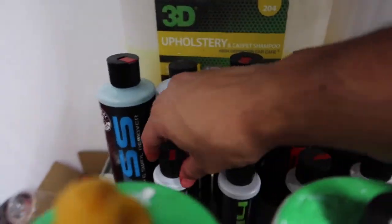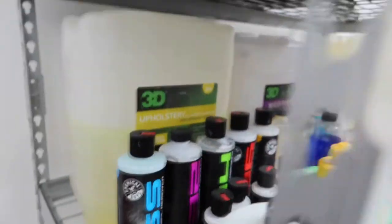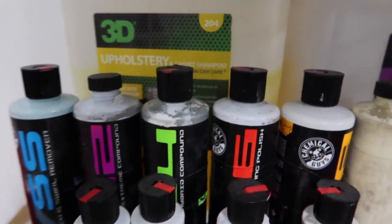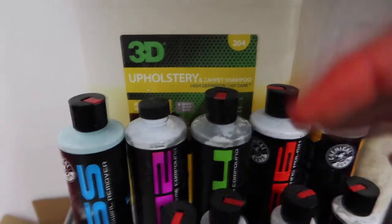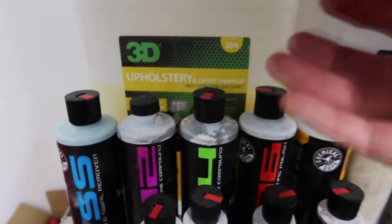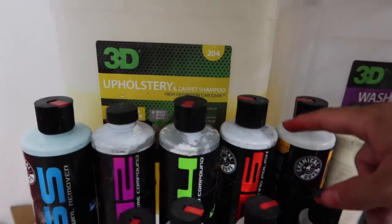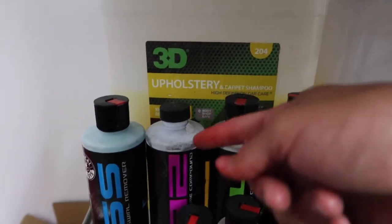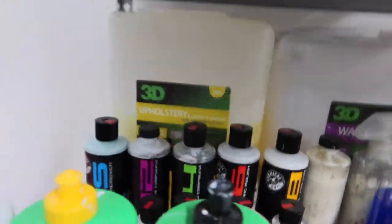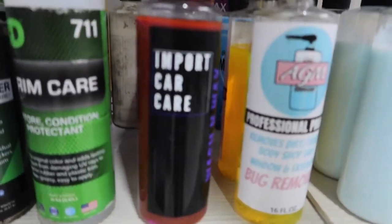Right here you can see our 8-ounce bottles of the V-line — we have VSS as a one-step, V32, V34, V36, and V38. The way this works is the lower the number, the heavier it cuts. Normally you start with a V34 or V36 and work your way down. Once you get the right results, you go ahead and use the V38 to bring that polish back.